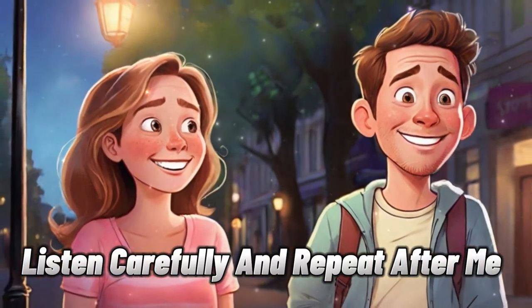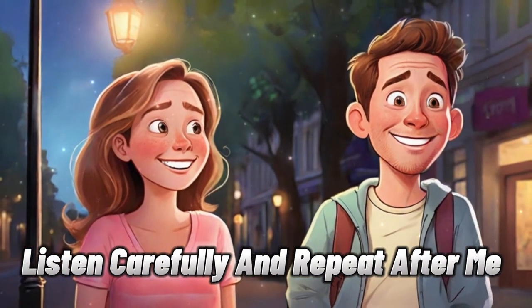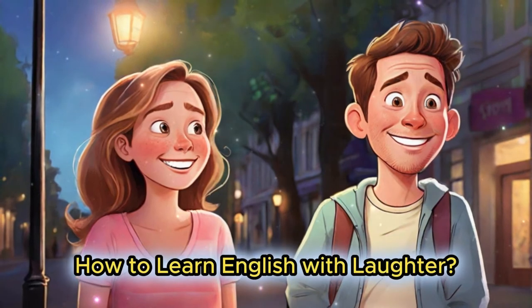Listen carefully and repeat after me. How to learn English with laughter.